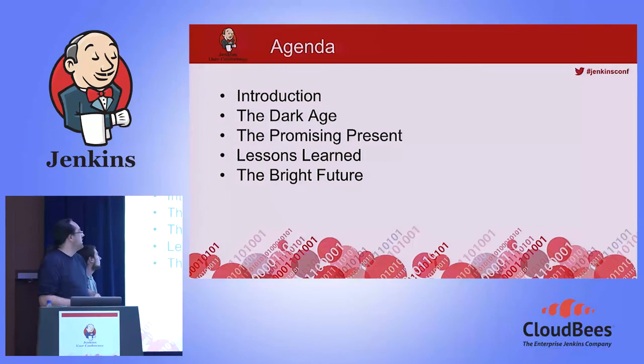Just a quick look at the agenda. I'll give a quick introduction about what Camunda is, as a company and software. Then I will talk about the 'dark age,' as we call it at Camunda. Sebastian will then take over and talk about the promising present we're currently in. We'll share lessons learned during our CI rebuild, and then give a quick outlook about the bright future we're hoping to achieve.